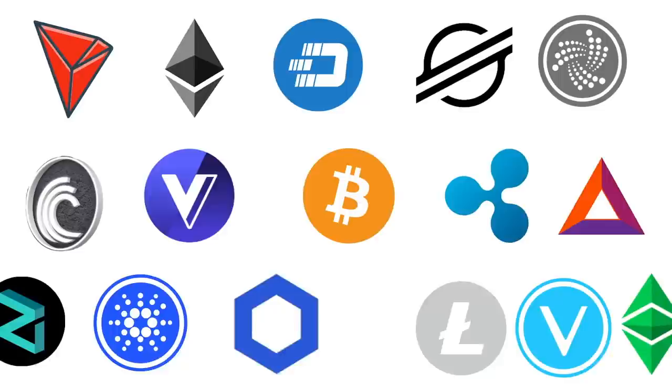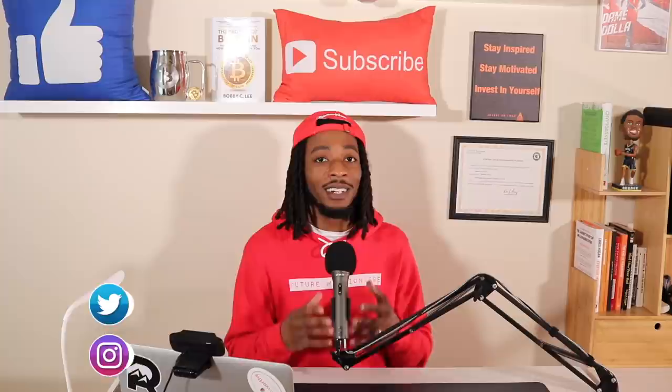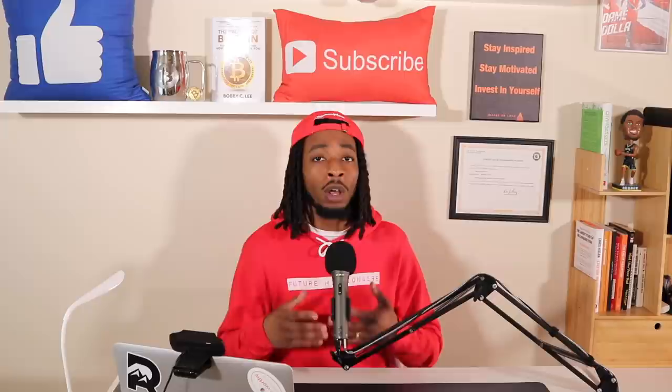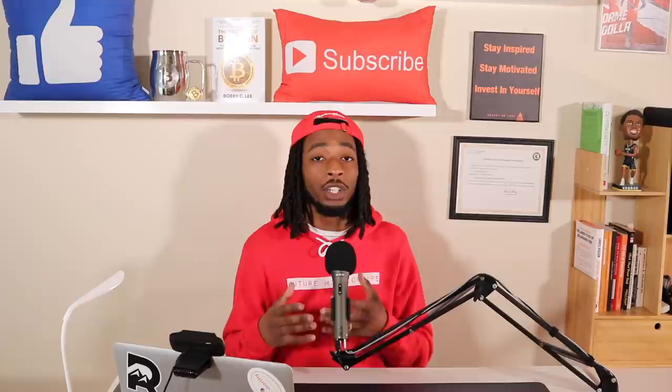All right, crypto investors, welcome back to the channel. Before diving in, I just want to say this is only for educational purposes, not for financial advice. Now, one thing I was thinking about is if I saw the unexpected happen from the Shiba token and I ran into a lump sum of money all at once, what is the likelihood of me being able to cash that out on a centralized exchange? So let's just think about this for a second.